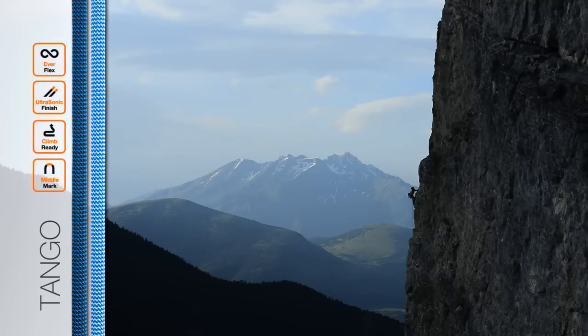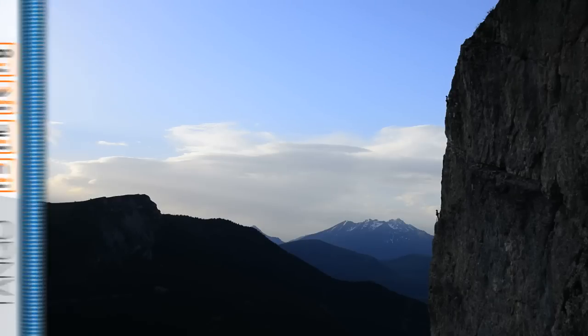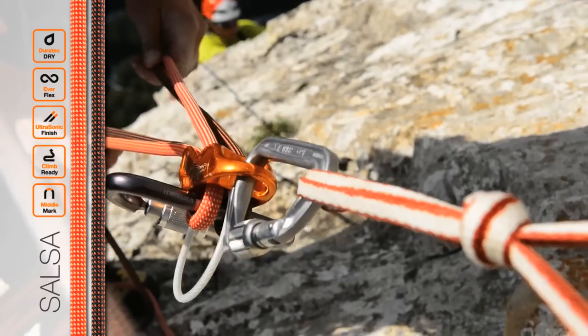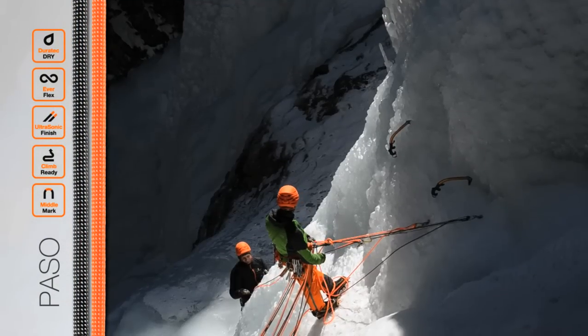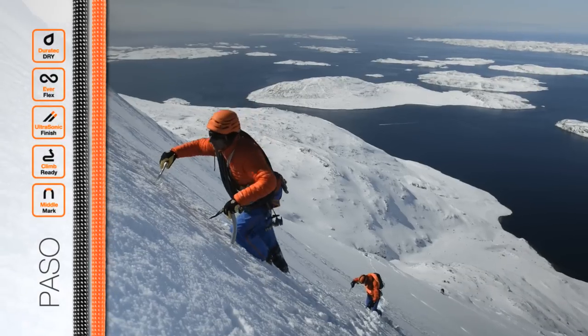The Tango is a durable and great handling 8.5mm half rope, designed for multi-pitch rock routes. For a little more versatility, the Salsa 8.2mm half rope is light and thin, with exceptional handling — perfect for ice and multi-pitch rock. Tie in to a pair of the light and thin 7.7mm Paso for ice climbing and technical mountaineering.